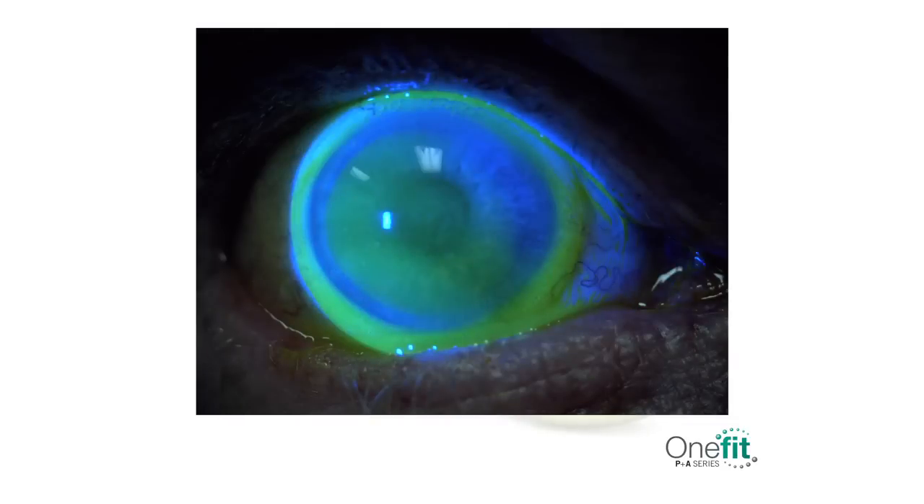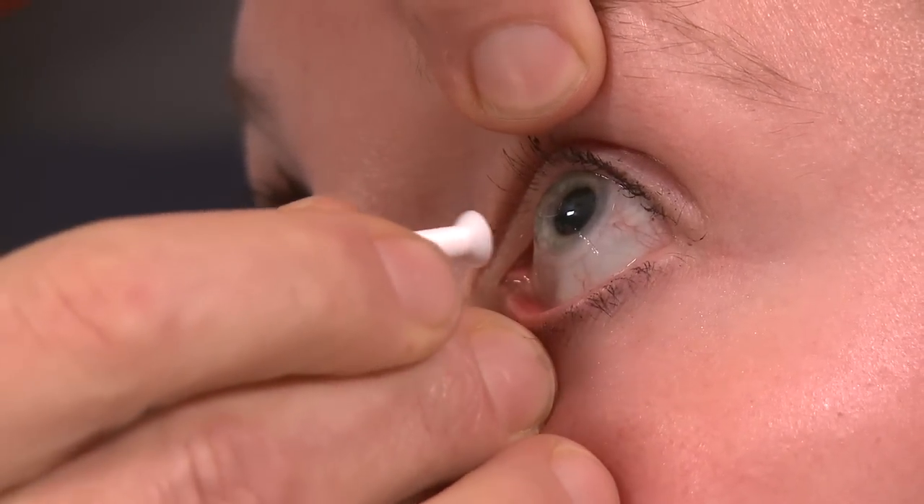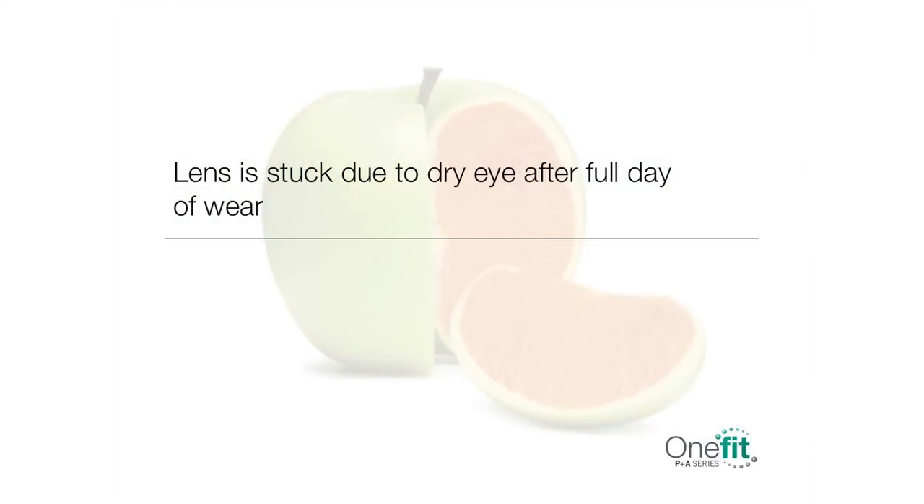If the lens is difficult to remove or even stuck on the eye, it is possible the fit is either too flat, creating a seal at the limbal level, or excessively steep, creating a seal at the peripheral level. Re-visit the fit. If the fit is good, ask the patient to look up before removal and apply gentle pressure on the conjunctiva at the lens edge. This will allow air to seep under the lens and break the seal, making lens removal easy. If the problem persists, consider ordering a lens with flatter peripheries to improve tear exchange. This could also occur on marginal dry eye patients after a full day of wear. Have the patient lubricate the ocular surface before removing the lenses.